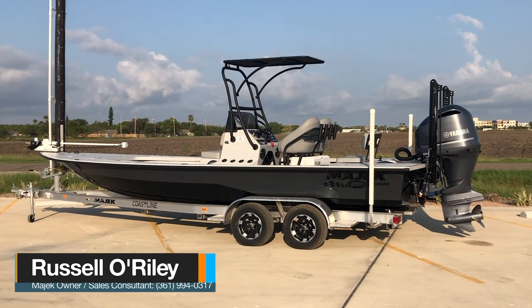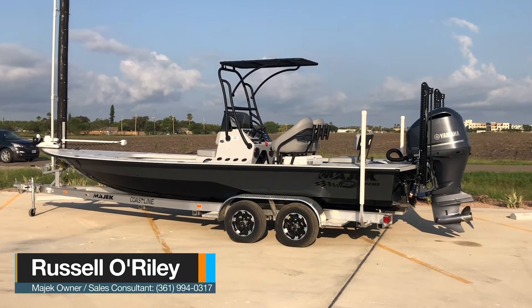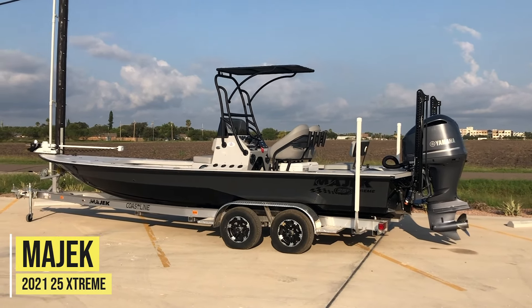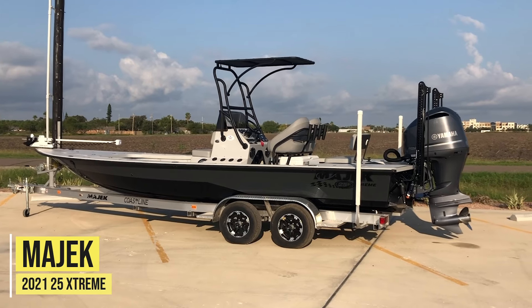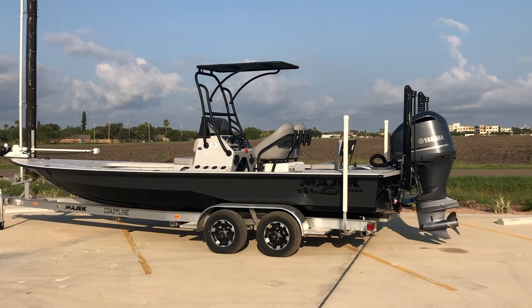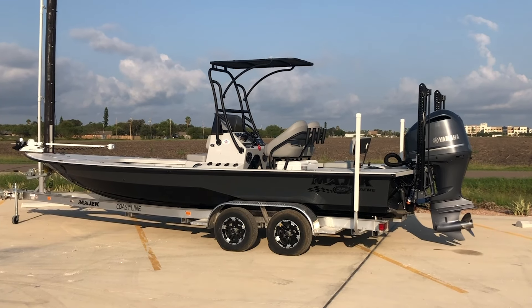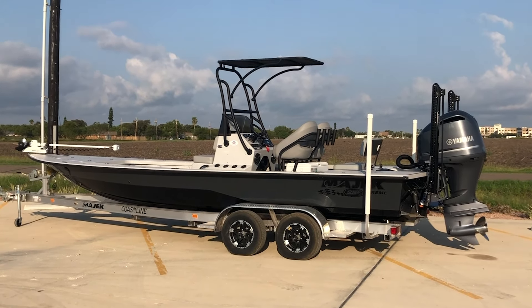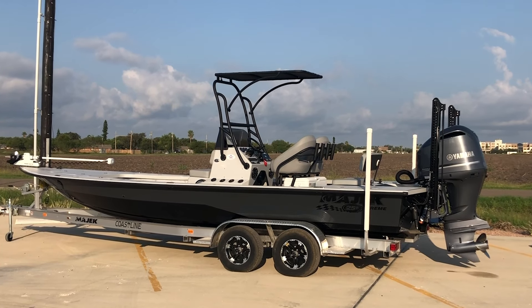Hey guys, it's Russell with Premier Yamaha Boating Center here in Corpus Christi. Today we're going to do a quick walk around of one of our 2021 MIAC 25 Extremes. This boat is a 25 foot 6 inch boat with a 104 inch beam and comes with a 70 gallon gas tank. I've personally owned one — it's an outstanding riding boat. Handles big chop really well, runs amazingly shallow, and very dry.